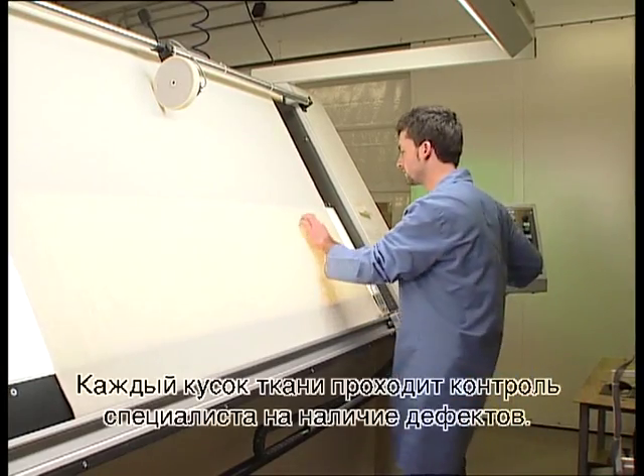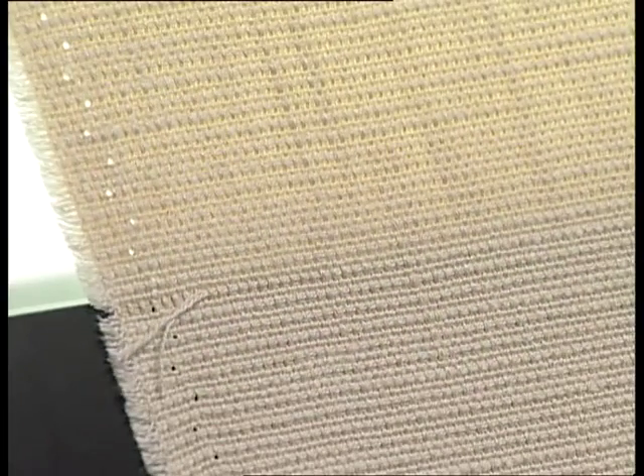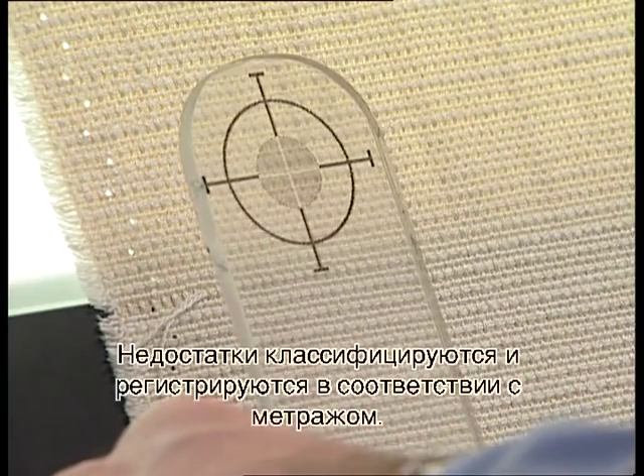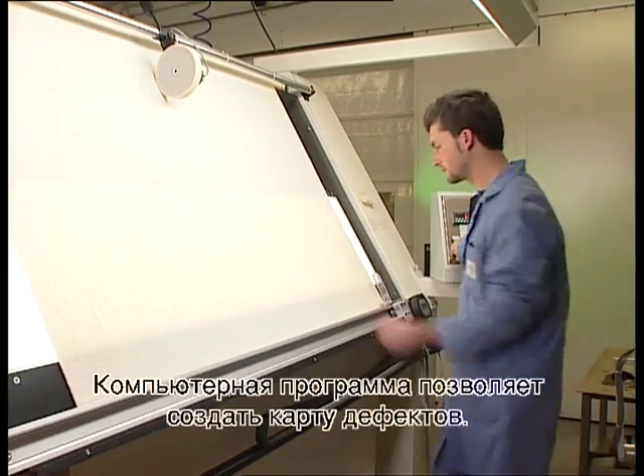Each piece of fabric is checked by an operator who notes any defects. The imperfections are classified and registered according to their position. Special software is then used to create a map of the defects.